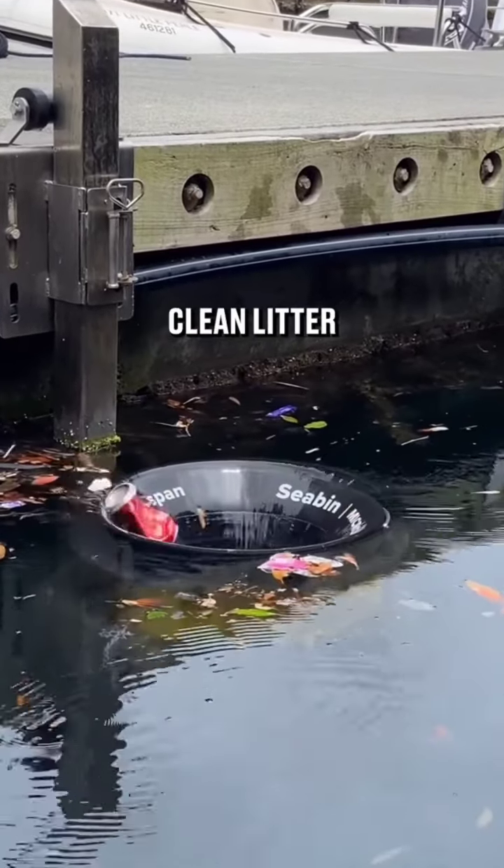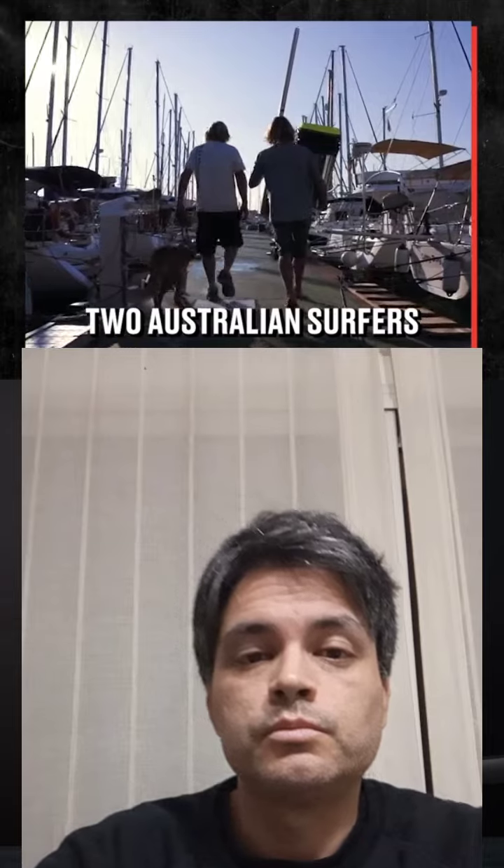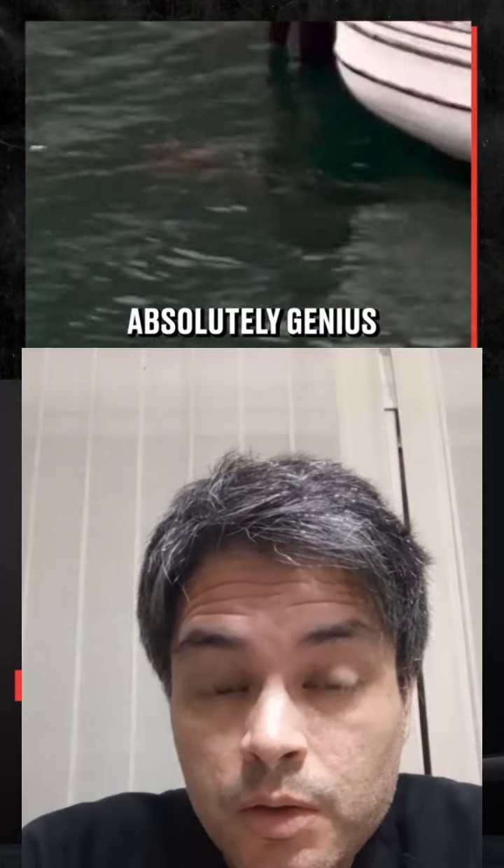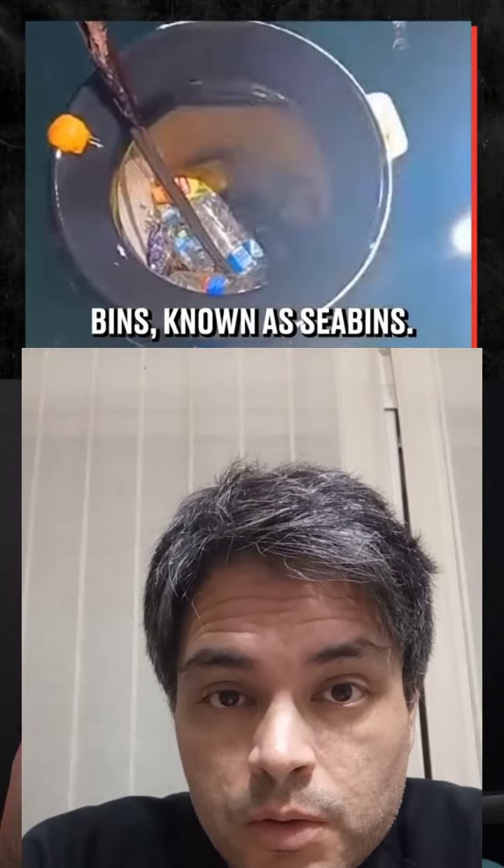Two Australian surfers were annoyed at how much litter was collecting in waterways around Sydney, so they designed these absolutely genius bins known as sea bins.